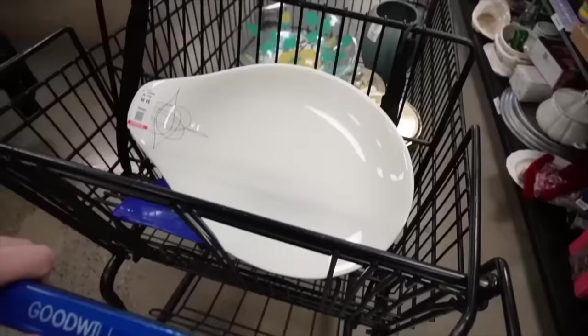I think I'm gonna head to the checkout with this stuff, and then there's another thrifter around the corner so we'll go check that one out.